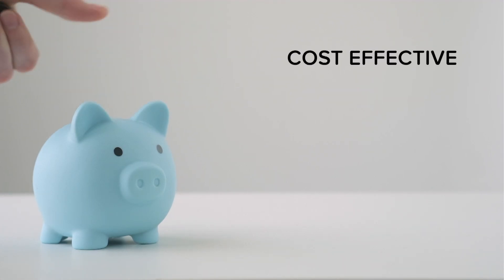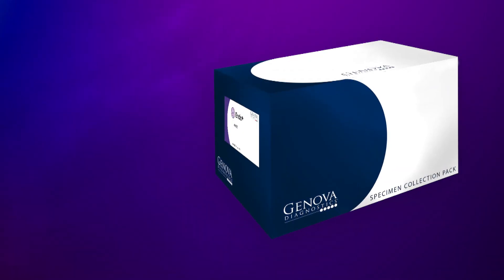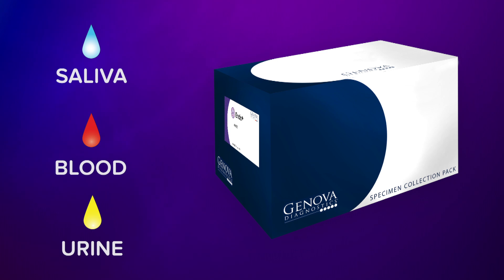It's cost-effective: the more you explore, the more you save. All-in-one collection lets you collect saliva, blood, and urine with one pack, making integrated testing straightforward.